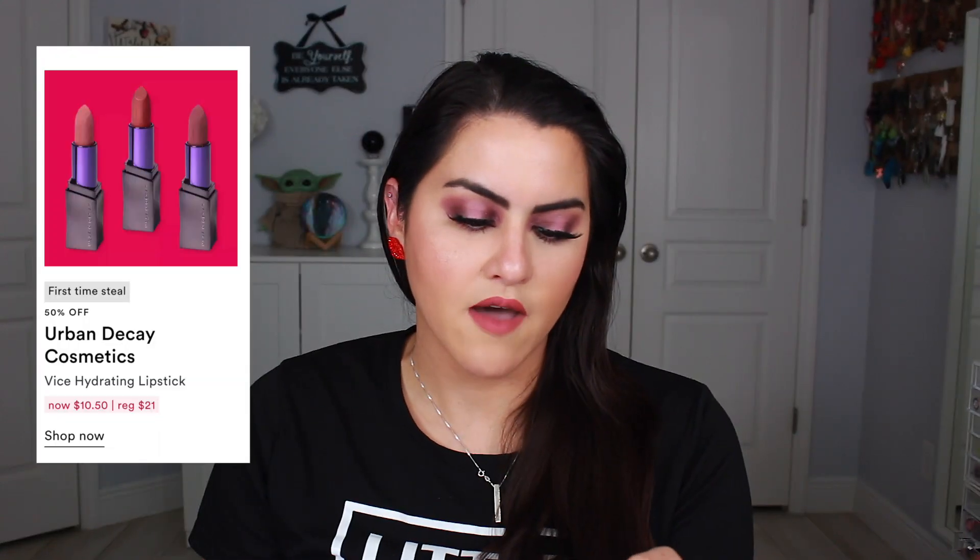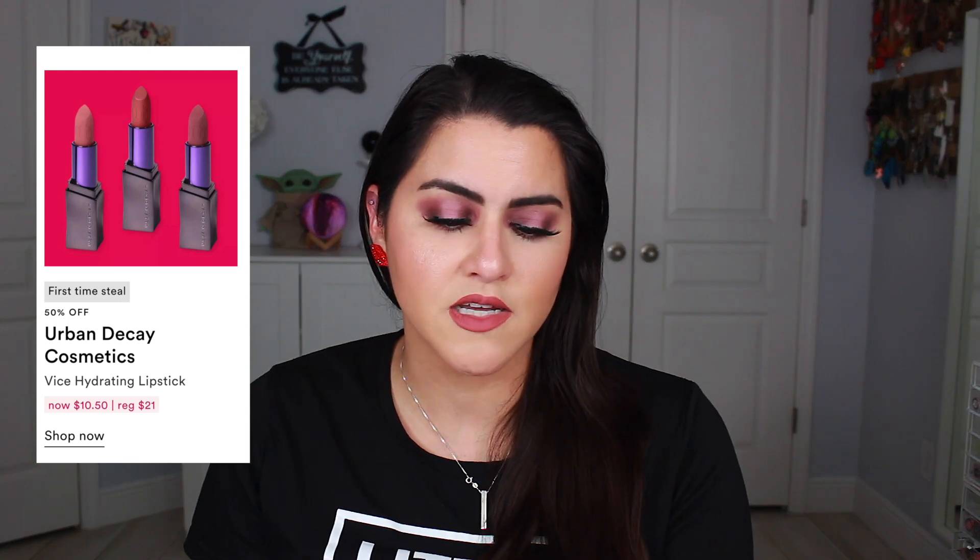On March 13th we have the Urban Decay Cosmetics Vice Hydrating Lipsticks. I really enjoyed these lipsticks and I had quite a few shades. I did declutter quite a few of them because they just got old.